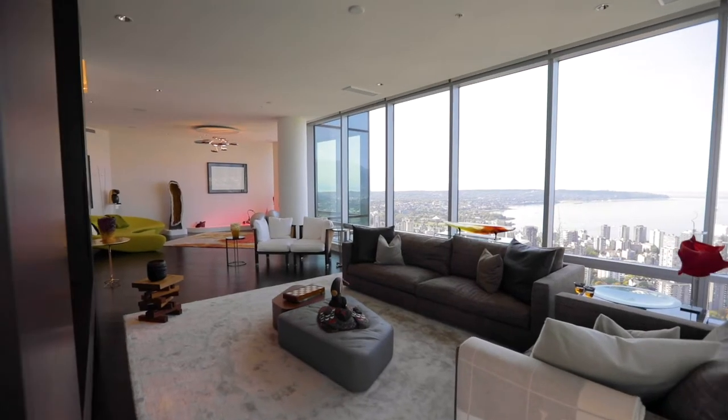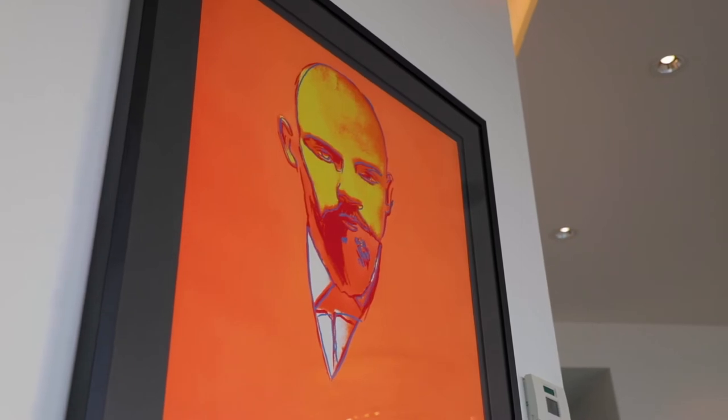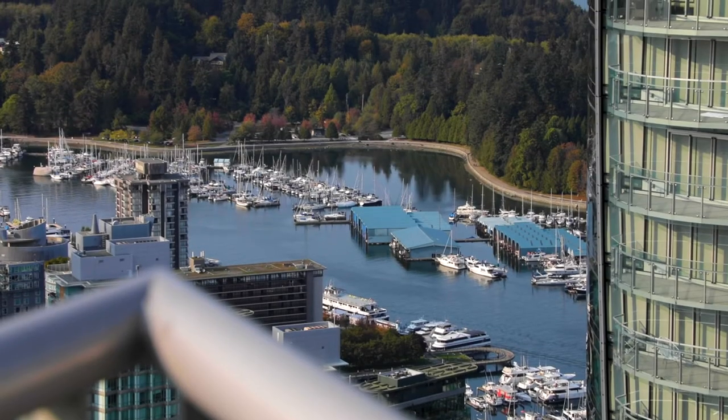This property truly has an energy flow to it, something you can appreciate only if you were to visit.